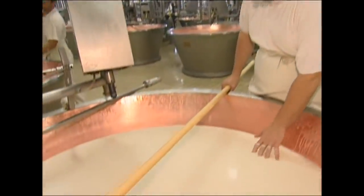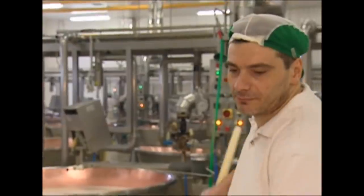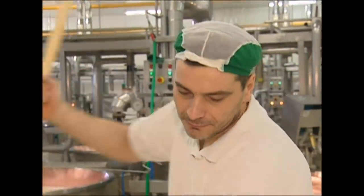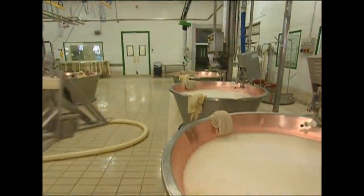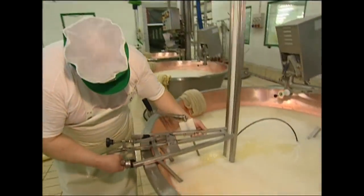As the rennet takes effect, the head cheesemaker will notice subtle changes in the milk's consistency. The workers keep a very close eye out so they know when to start the next step. When the time is right, using custom-made cutters they slice through the yoghurt-like substance, breaking it into lumps. This helps separate the cheese curds from the whey. After three minutes, the temperature is raised and the two parts separate — the solid curds fall to the bottom, leaving the liquid whey at the surface.